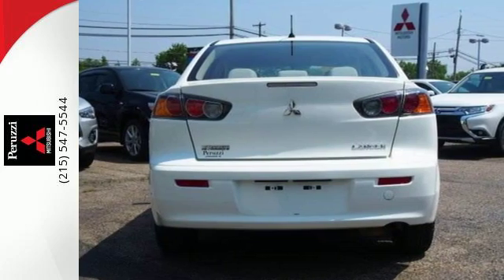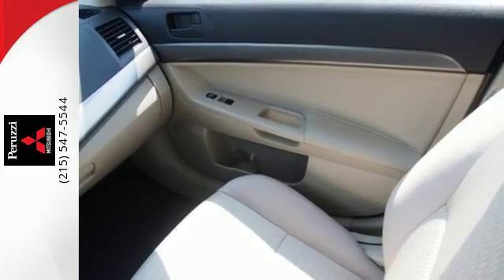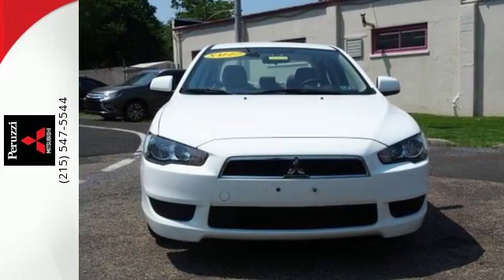An attractive exterior joins forces with an ergonomic and well-equipped interior, creating an unbeatable combination you don't want to pass up. Stop in today and take it for a test drive.